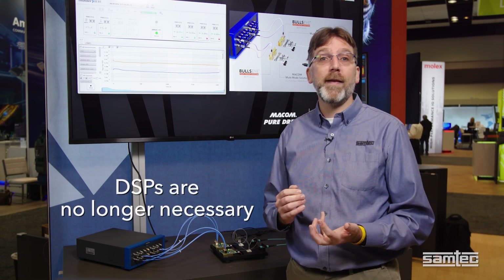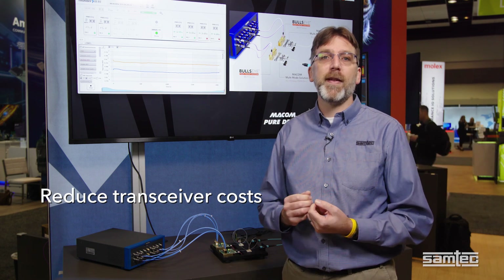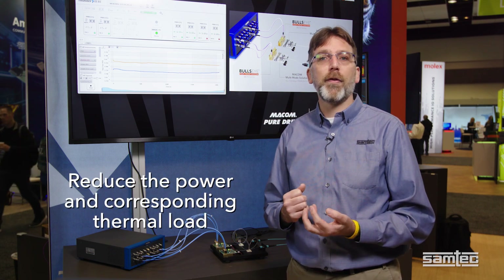In both cases, optical transceiver DSPs are no longer necessary, which can reduce transceiver module costs by up to fifty percent. Since DSPs consume significant power, removing this need will also reduce the power and corresponding thermal load.